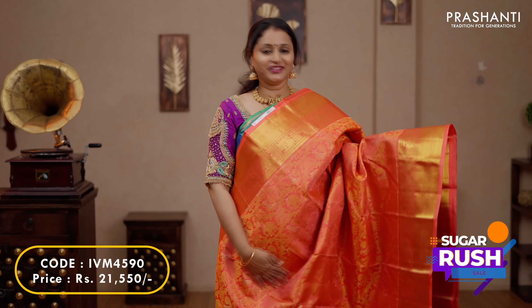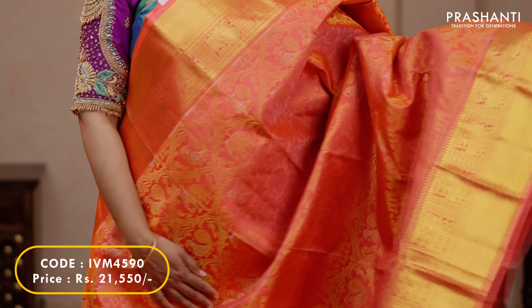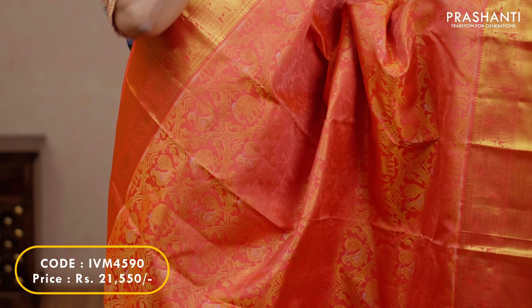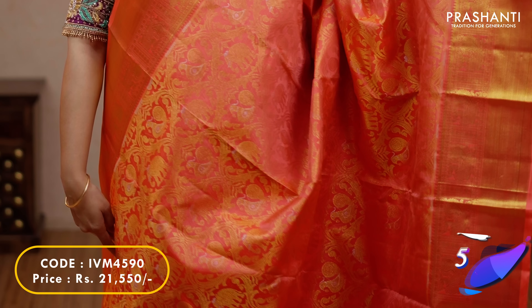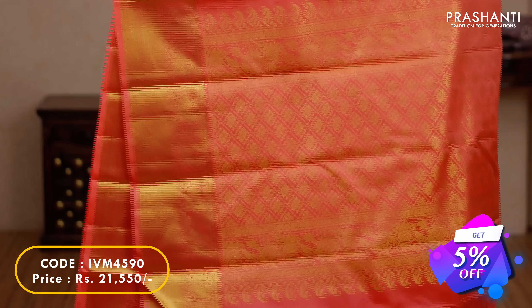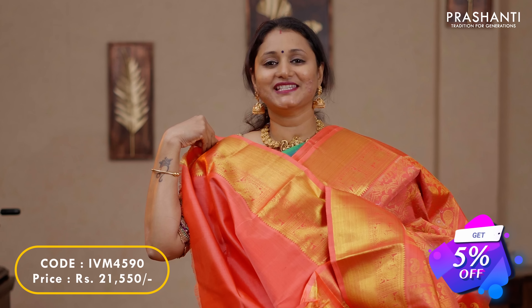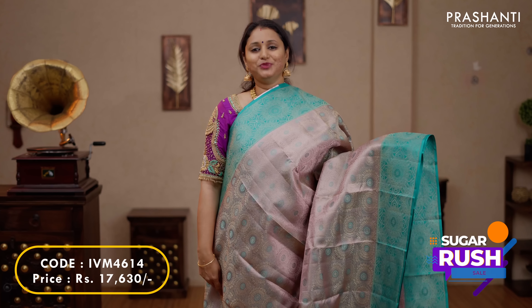Orange — another classic Kanjivaram saree in brocade weaving with Kanjivaram borders featuring peacocks and bhavanji pattern on either sides. The body has got very pretty elephant and peacock brocade weaving with a touch of silver to highlight the motifs running throughout the body. A rich self pallu and a plain blouse in orange, priced at $21,550.